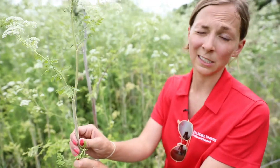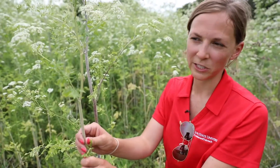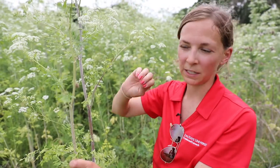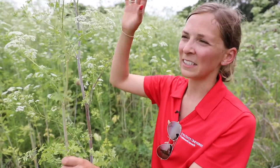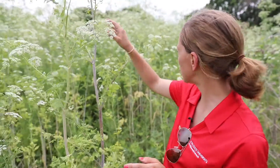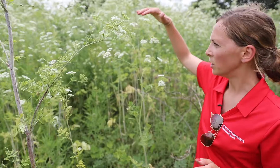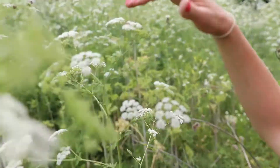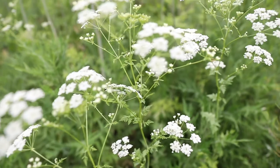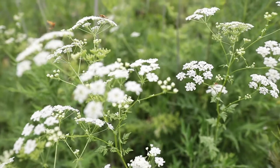It's also hairless, and that's another key. Somebody might confuse this if they just saw the white flowers with the wild carrot, but the lack of hair on the stem and the size of the plant typically gives it away. The umbels on this are also normally more of an arcing shape across the top, whereas typically wild carrot is very flat across the top of those umbels.